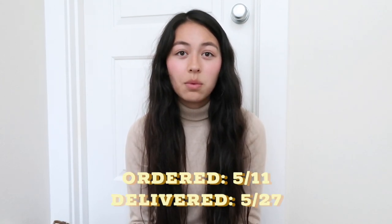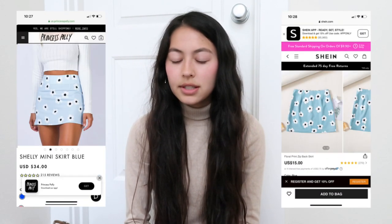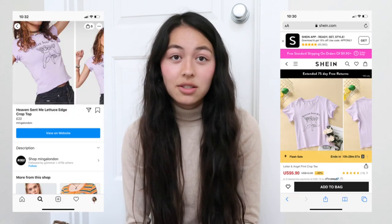Hi friends, welcome back to another Mina Monday. Today I am doing a Shein haul — this is the first time I've ever ordered from them, so this is my first impressions. I want to do a good in-depth review of each item so that if you want to get the same things, you know the quality. I understand this is a fast fashion company; I just wanted to see what their clothes were like and whether they've been ripping off designs from other brands I've seen on Instagram.